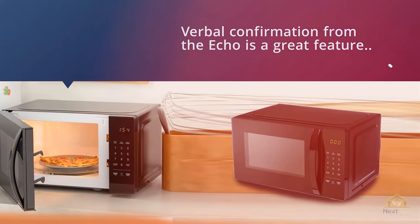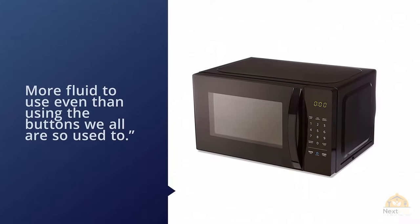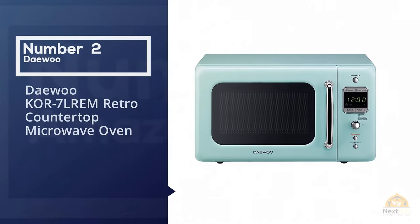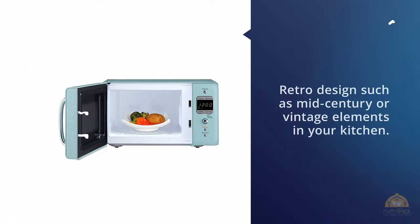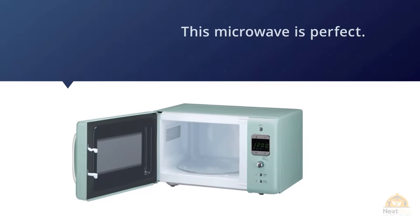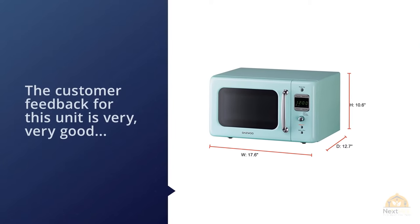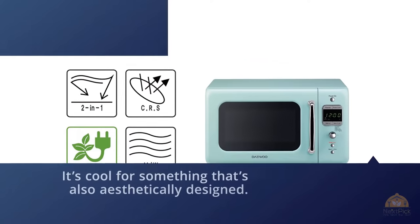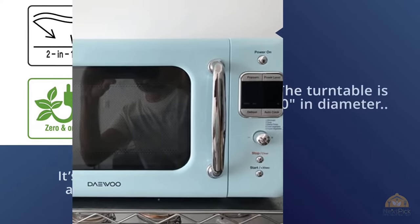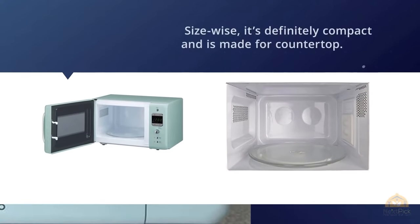Number two: the Debut Core 7L Retro Countertop Microwave Oven. This style isn't for every kitchen, but if you have a retro design such as mid-century or vintage elements, this microwave is perfect. Customer feedback is very good, which is impressive for something that's also aesthetically designed — often novel designs don't result in a quality product, but that's not the case here. The turntable is 10 inches in diameter, big enough for most plates. It's compact with 700 watts of power, though it may take a bit longer than more powerful microwaves.